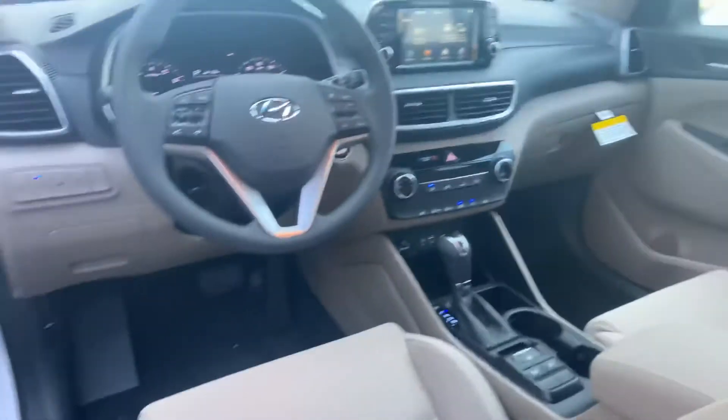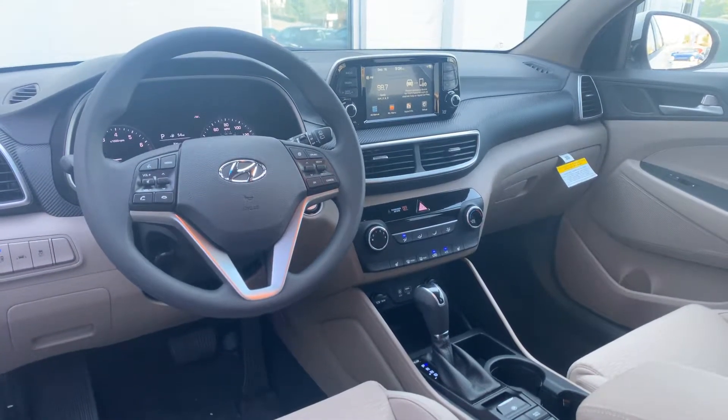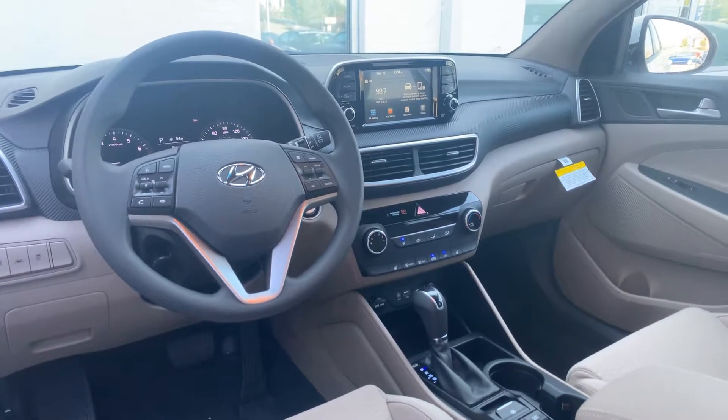You've got a 7-inch touchscreen display that's equipped with Apple CarPlay and Android Auto, heated passenger and driver seats, and a ton of safety features such as lane keep assist and lane departure warning.